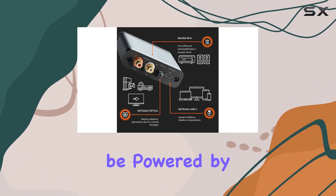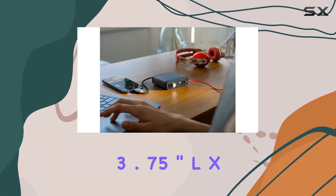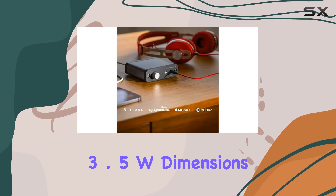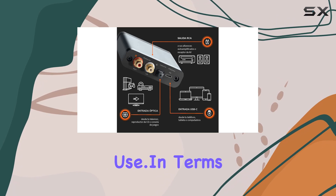While it can be powered by a phone or tablet, it doesn't compromise on driving high-performance headphones. The 3.75-inch by 3.5-inch dimensions make it ideal for both desktop and on-the-go use.